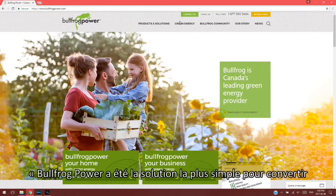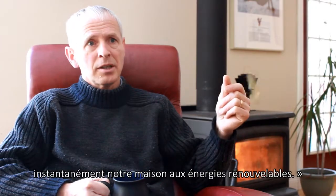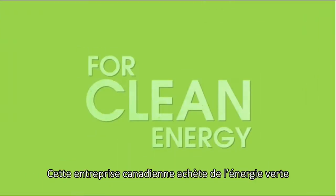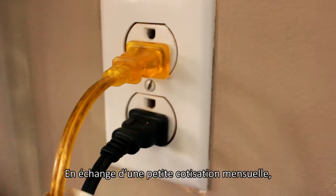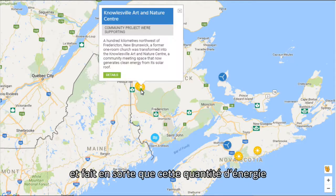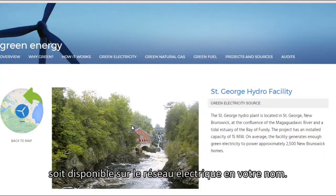Bullfrog Power was for me the simplest option to just instantly convert our home to renewable energy. This Canadian-based company buys and sells green power to homes and businesses. For a small monthly fee, Bullfrog calculates the amount of energy your home uses, then buys the equivalent amount of energy from renewable sources in your region, and makes sure that amount of energy is available to the electricity grid on your behalf.